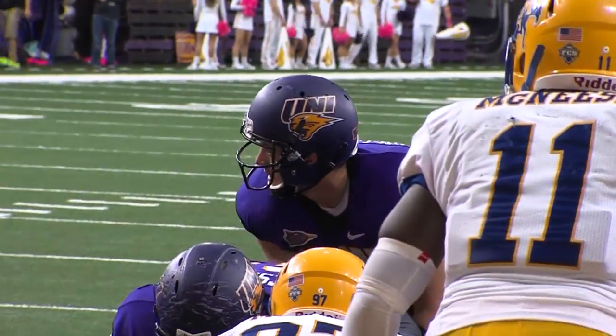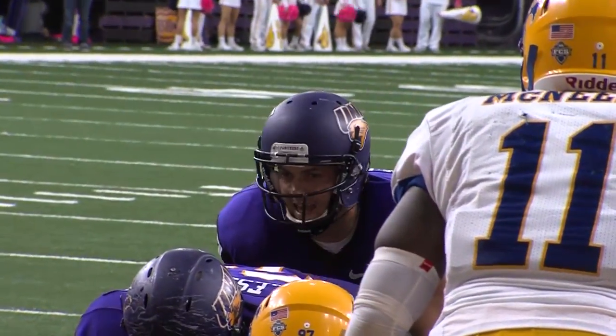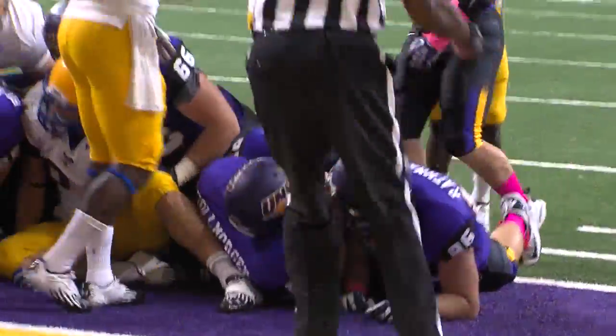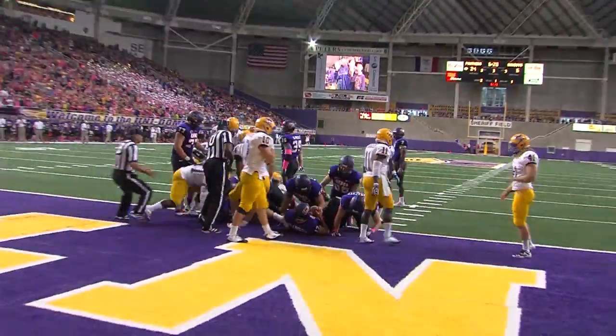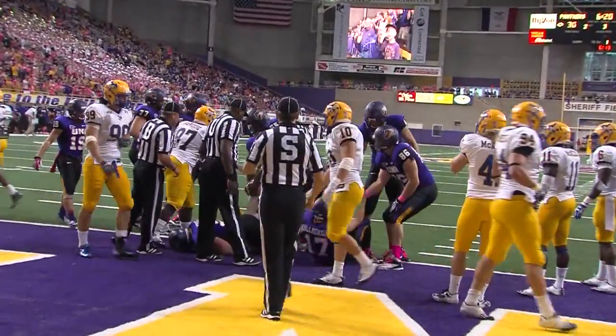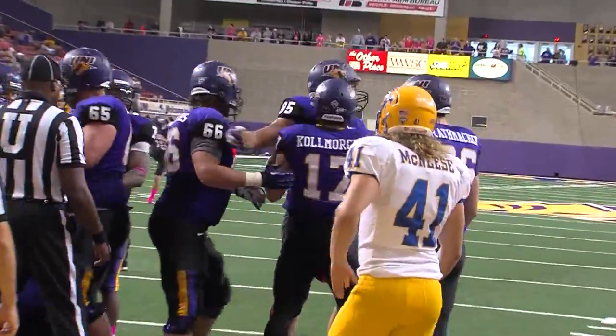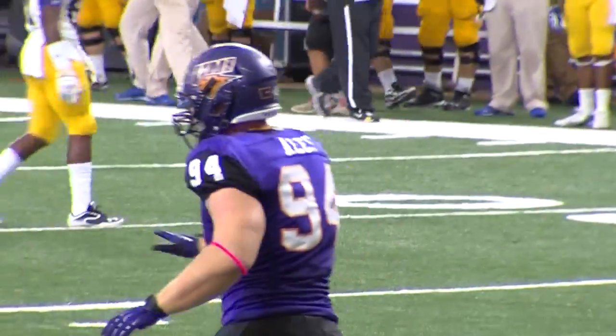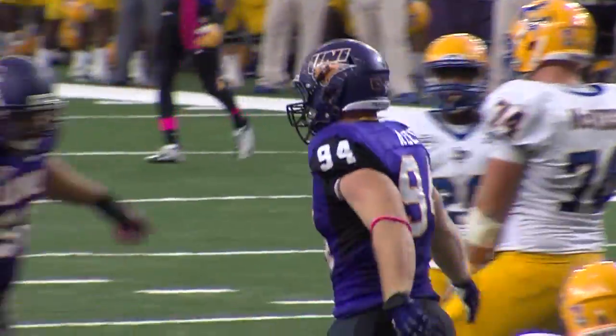This time Dehout the fullback, Johnson the tailback — quarterback keeper. They push Cole Morgan into the end zone. Touchdown! Eddie Sawyer, Cole Morgan calls his own number, quarterback sneaks straight ahead into the end zone for six. Touchdown UNI. Down he goes — Isaac Ellis with the sack, and that's two for Isaac today.